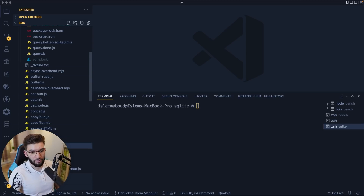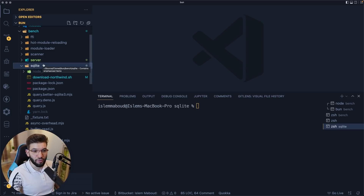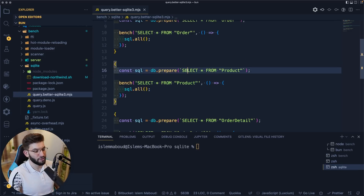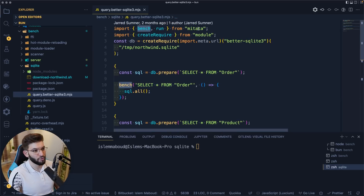Inside the bench/src folder there are plenty of benchmarks. What I'm most interested in is actually the SQLite benchmark — running a real database and doing reads and writes. Bun has already created an official SQLite integration built into its standard library, so you don't need a separate package like Node.js does with better-sqlite3. You can download the Northwind database using the download-northwind.sh script.